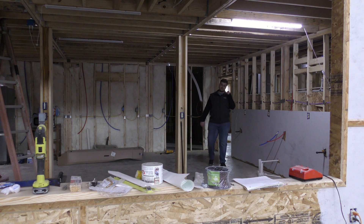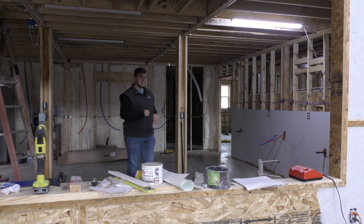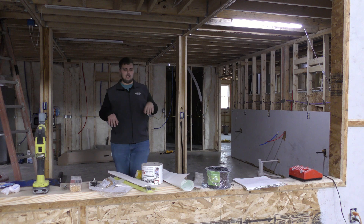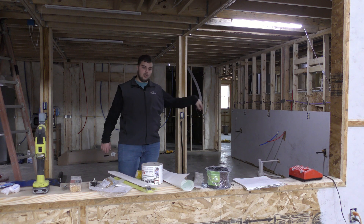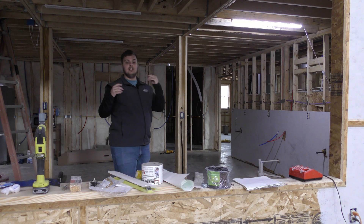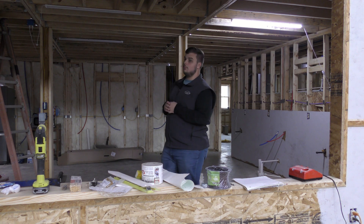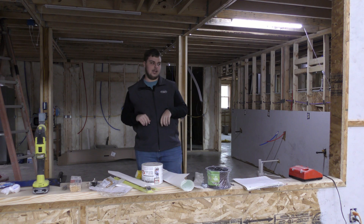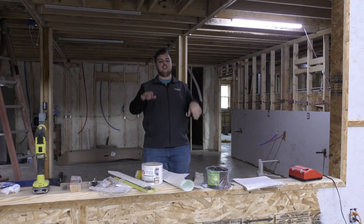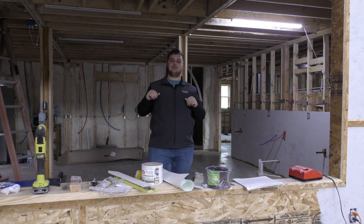Coming out of the adult classroom into the kitchen — this is another very large room in the middle of the building, as you can tell by the columns needed to hold the ceiling and the floor above us. This room will be full of kitchen appliances, stoves and whatnot. I believe there's a center island right here where you could put crockpots and cook off that. We even have a fridge and a microwave already. What you're looking at me through is this big serving window — perfect for potlucks, church dinners, all that stuff where we can have a line come through. This will be a well-welcomed upgrade from our current church.